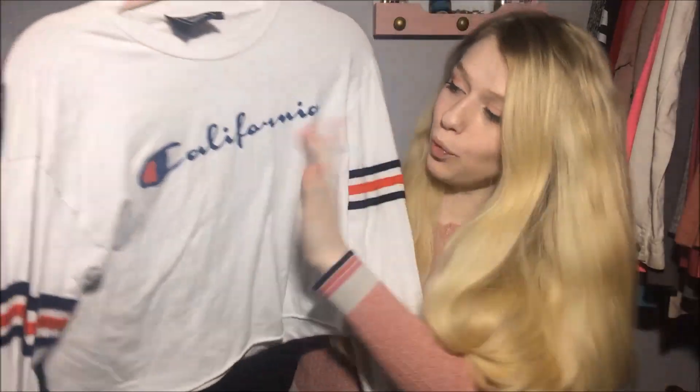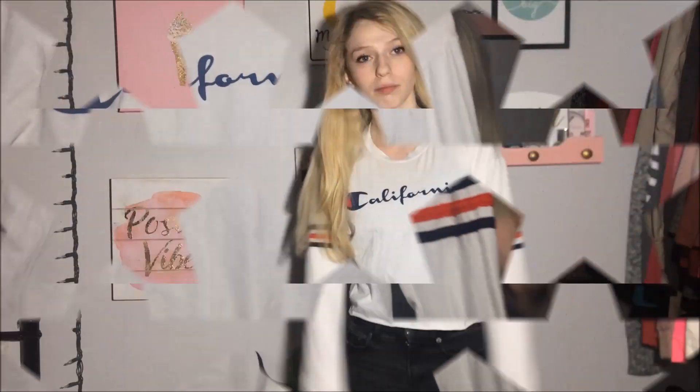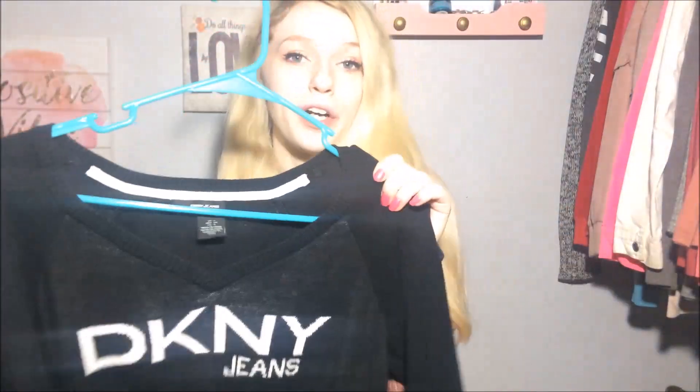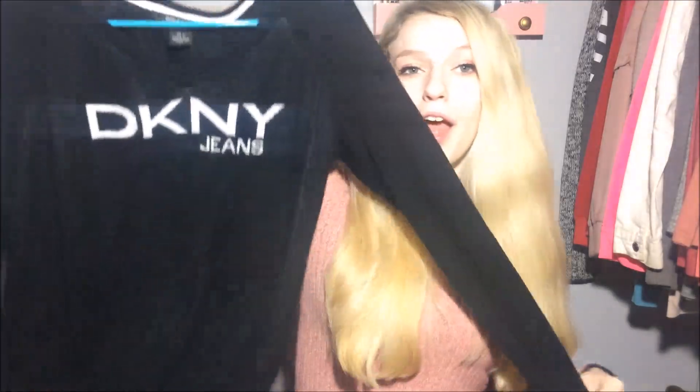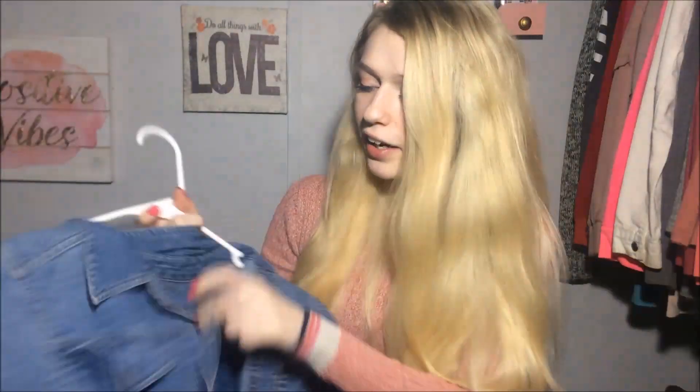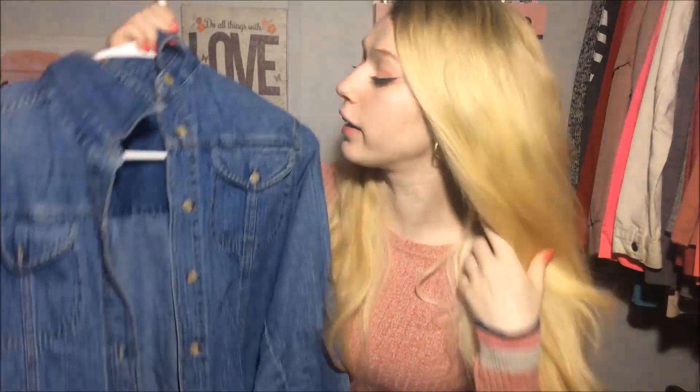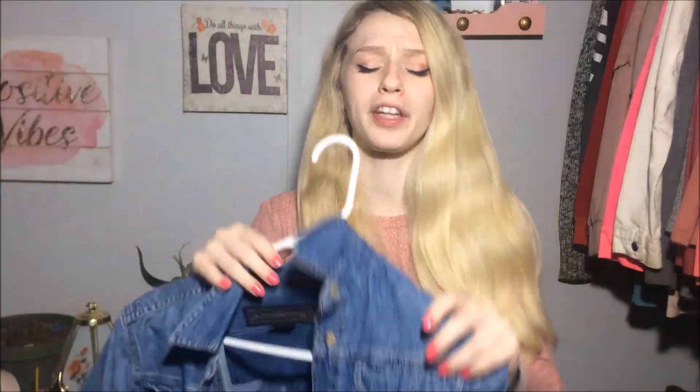I got this from Ross — it kind of reminds me of Champion, you know? Super cute. I also got it thrifting — it's a DKNY black sweater, super cute, and I think it was like $6. Then there's this piece that's like a jean jacket but flannel-type, like a button-up — I don't even know, it's just so cute, like $10, totally worth it.